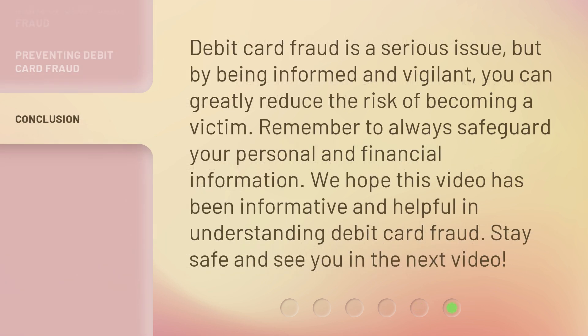Debit card fraud is a serious issue, but by being informed and vigilant, you can greatly reduce the risk of becoming a victim. Remember to always safeguard your personal and financial information. We hope this video has been informative and helpful in understanding debit card fraud. Stay safe and see you in the next video.